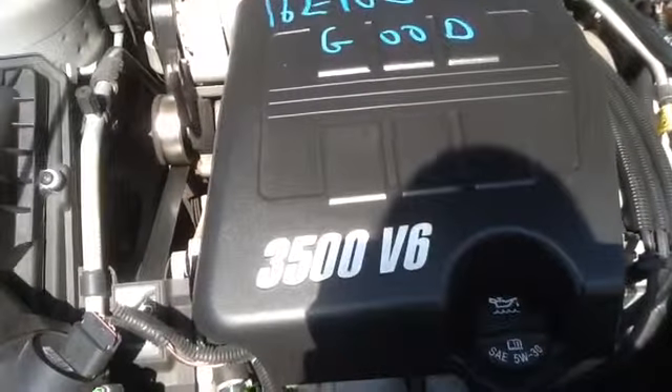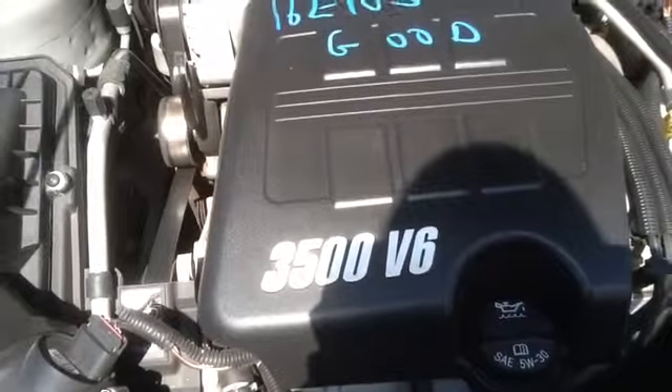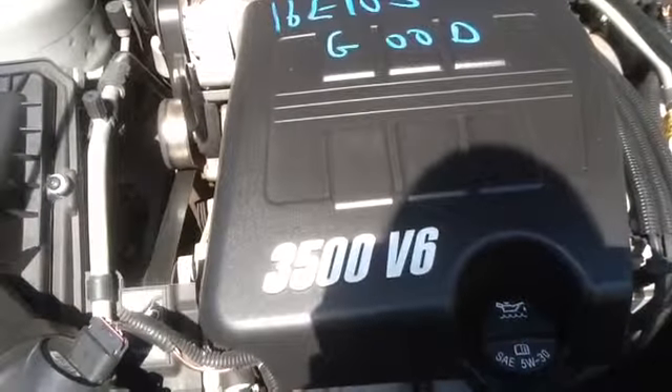Once again, this is a 2006 Pontiac G6. Stock number is 62E105 with a 3.5. Thank you.